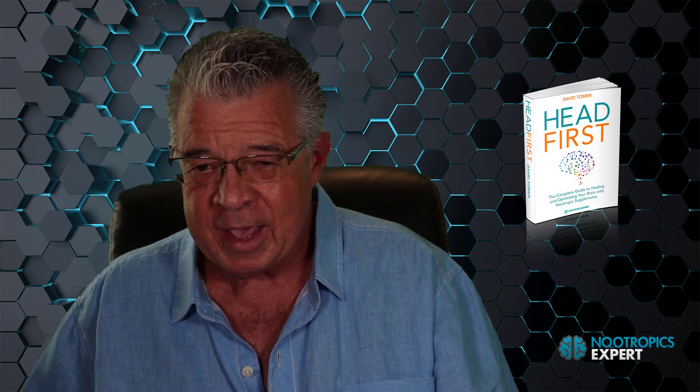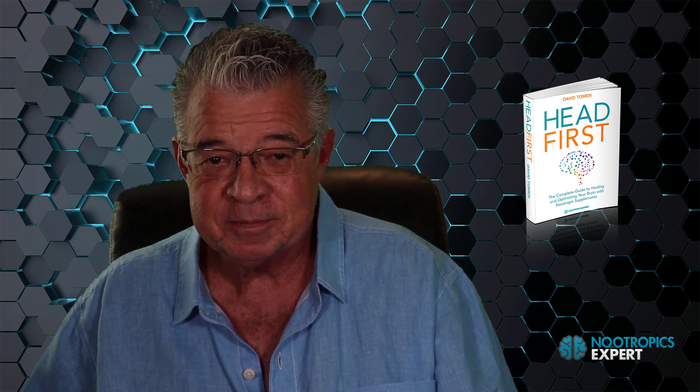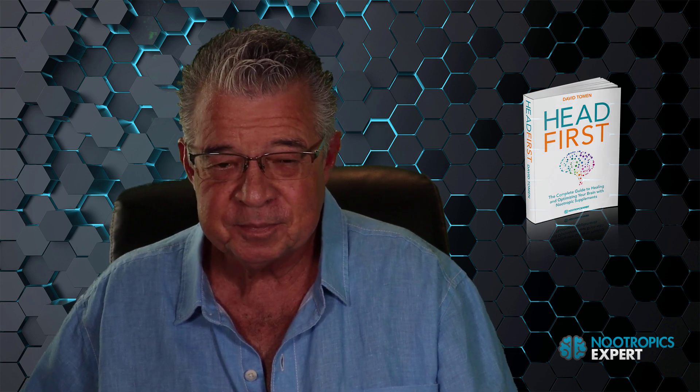Consider getting a copy of my book 'Head First: The Complete Guide to Healing and Optimizing Your Brain with Nootropic Supplements.' Head First is nearly 600 pages and the best guide on the planet for fixing and optimizing your brain — it's only $37. And if you could use some personal help choosing the right nootropics or figuring out how to deal with your own brain health issues, consider booking a personal consultation with me. You'll find a link to my calendar below this video. Subscribe to this channel for new videos on nootropics and optimizing your brain every week. I'm David Thoman, author of Nootropics Expert.